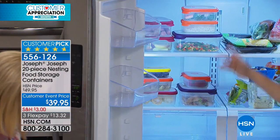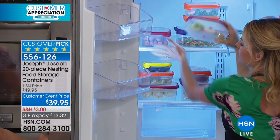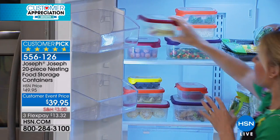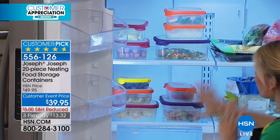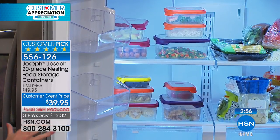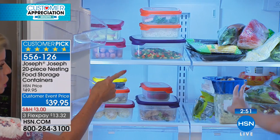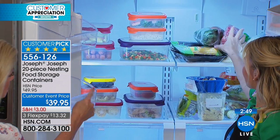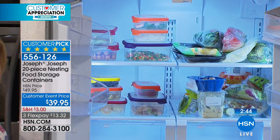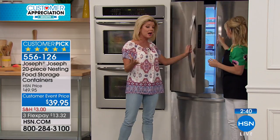Not only can you see your food, but it's easy to access. If I need to get to those apples, I can slide this. I've not dropped things on the floor. They're easily accessible and I can see them. I've just organized my fridge in a much better way. If your refrigerator looks like this right now, this is going to be the best $40 you've purchased all year to stay organized and save money in the long run.